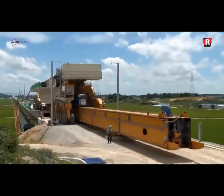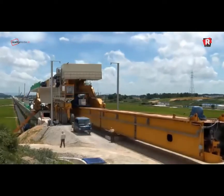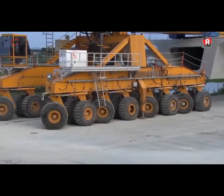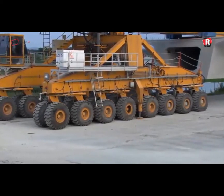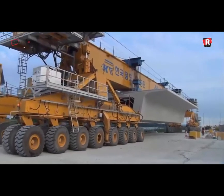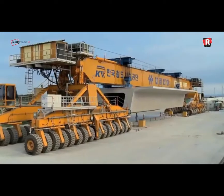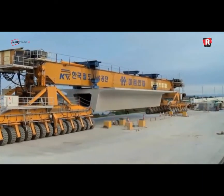It is a mega-machine that looks more like a train than a crane and acts a lot like a stretch Armstrong action figure. The machine transports itself via its set of 64 wheels, which are split into four sections consisting of 16 wheels each. As each section is capable of rotating 90 degrees, the SLJ-900-32 can move sideways in order to facilitate easy pick-up of beams.